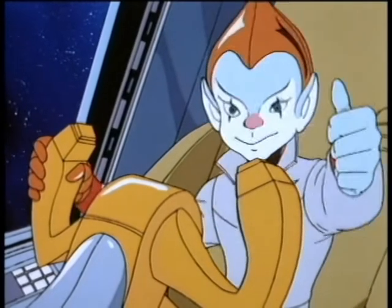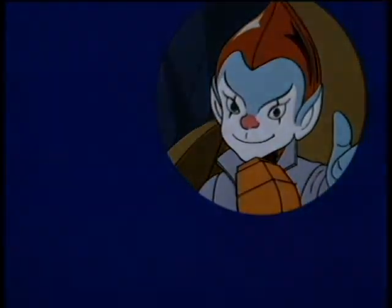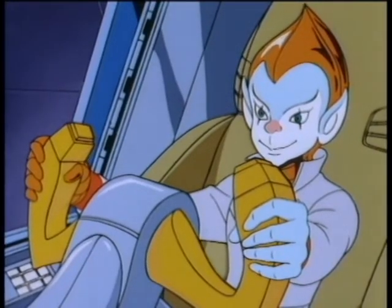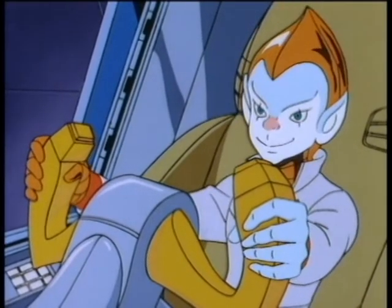Hey, you're really getting to know your way around our solar system. Howdy, kid. Ready to go? Okay. Blast off.